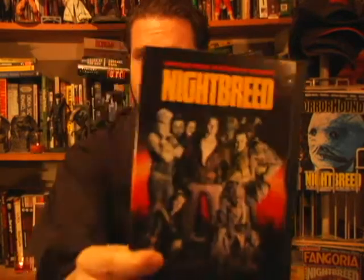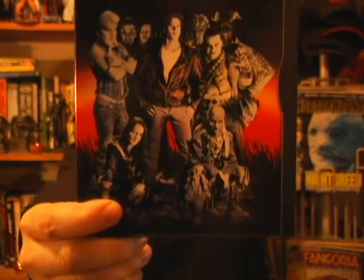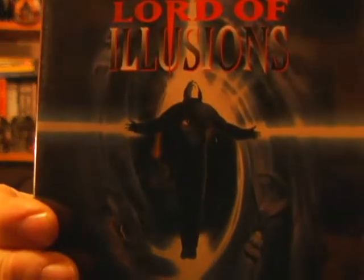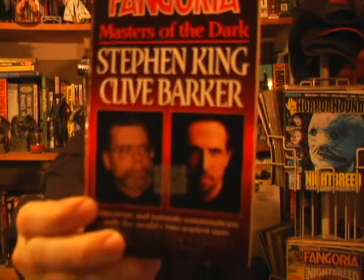The bare bones U.S. Edition, Region 1 of Nightbreed. Another Lord of Illusions — same image, that's pretty cool. Barker does have some good poster art. Masters of the Dark — Stephen King and Clive Barker. It's a Fangoria collection of their interviews spanning a good part of their career.